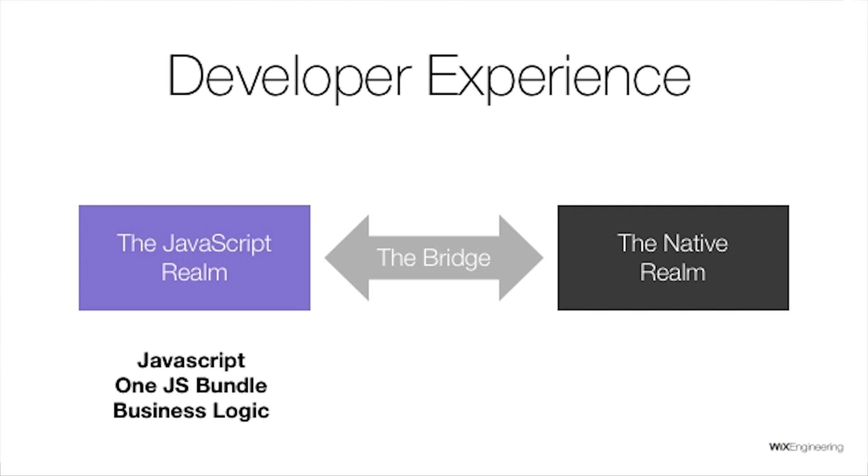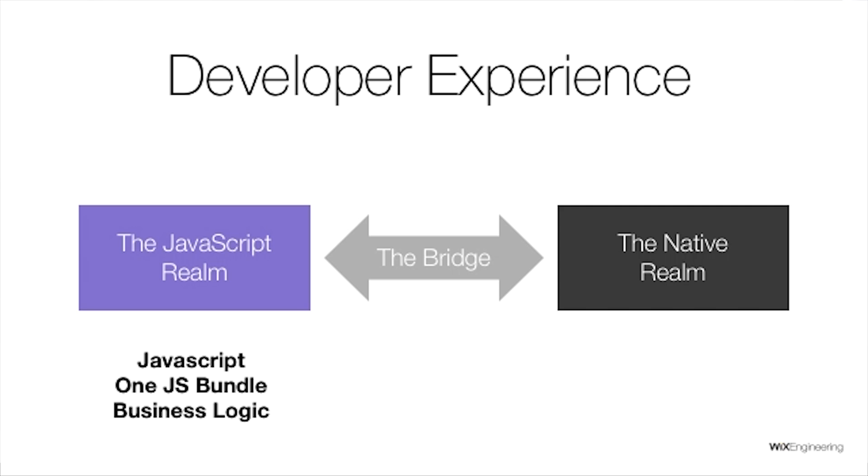What is the developer experience in each realm? In the JavaScript realm, you program in JavaScript and produce one huge JavaScript bundle — a text file containing all your JavaScript code from all your files bundled together. This file is basically just an asset inside your binary, and the JavaScript engine runs it when the app executes. On the native realm, you develop in Objective-C or Swift for iOS, or Java for Android, and produce an IPA or APK. React Native does most of the heavy lifting in this realm for us.